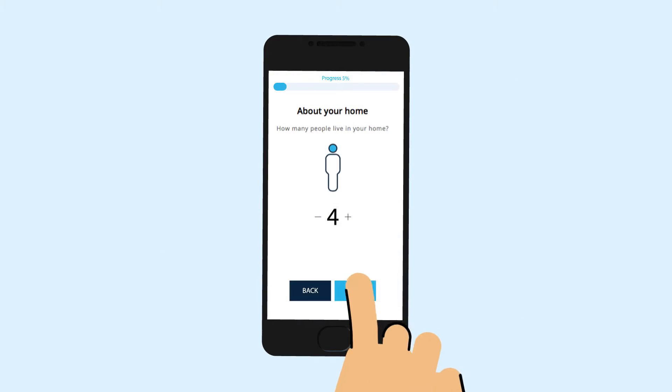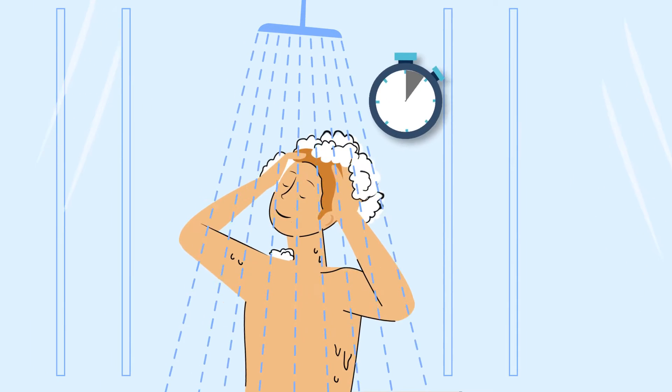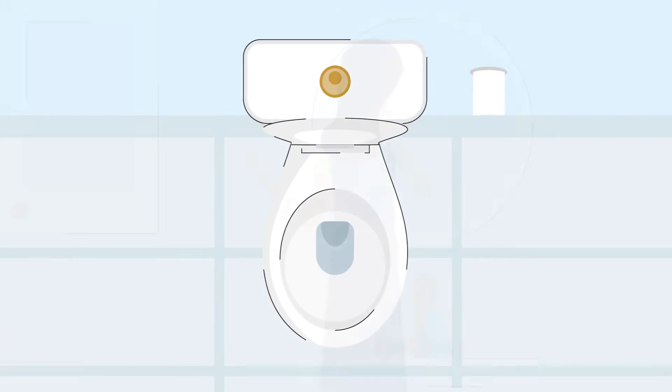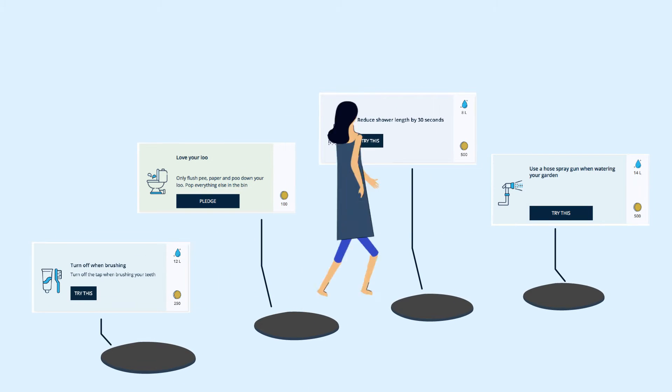Through a series of tailored questions, Get Water Fit visualises how and where you use water in your home, and identifies areas to reduce usage through a set of personalised challenges designed to help you save water one step at a time.